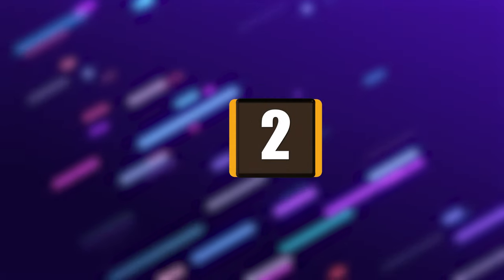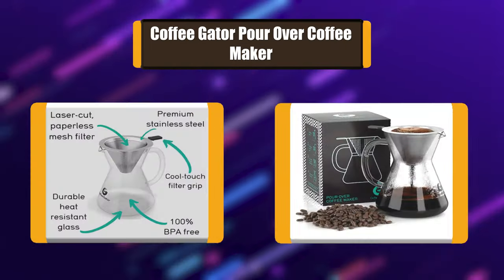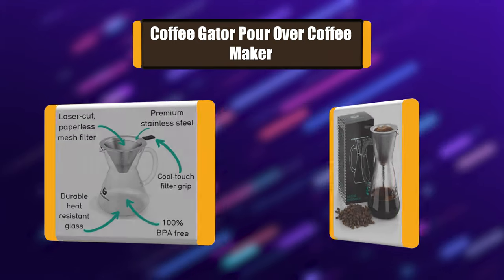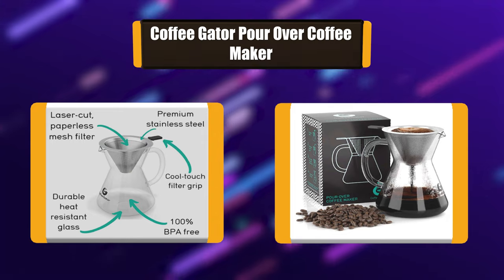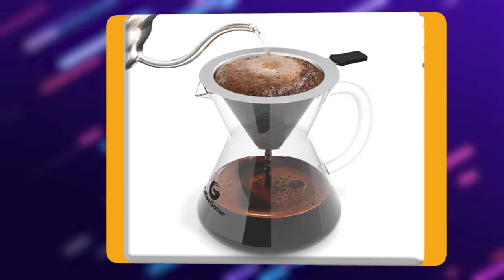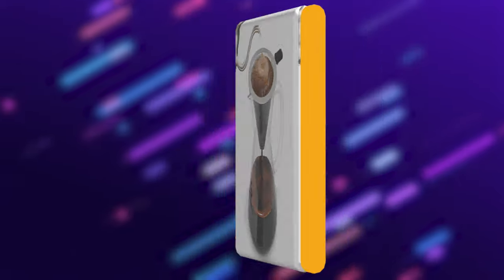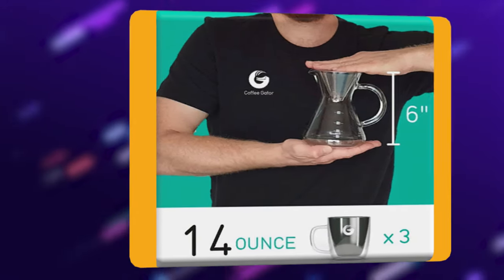Number 2: Coffee Gator Pour-Over Coffee Maker. This 14-ounce pour-over coffee dripper with 100% BPA-free carafe means maximum flavor and minimal effort. Save time, hassle, and the planet — single-use filters are history. They cost money, strip flavor, create waste, and cause damage to the environment.